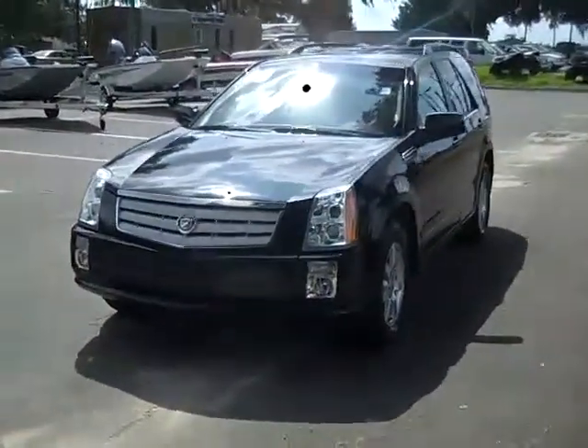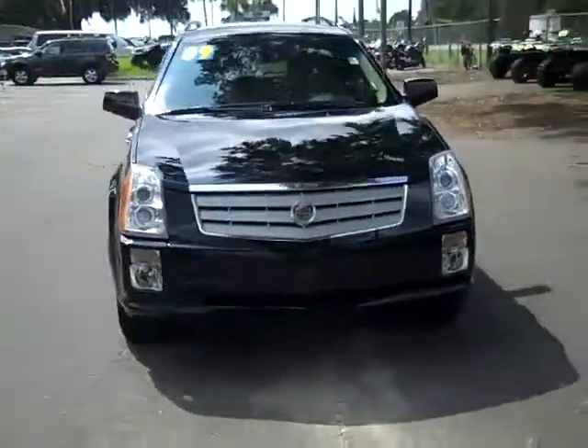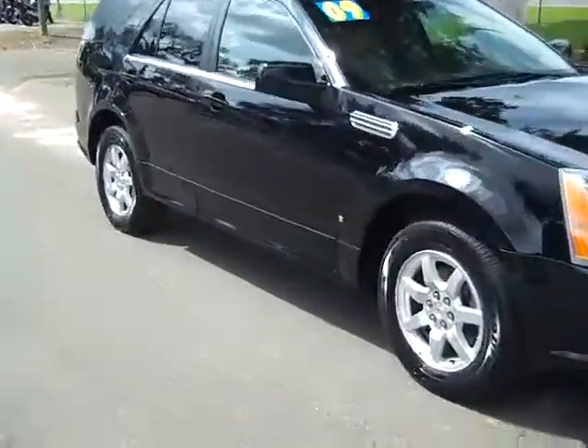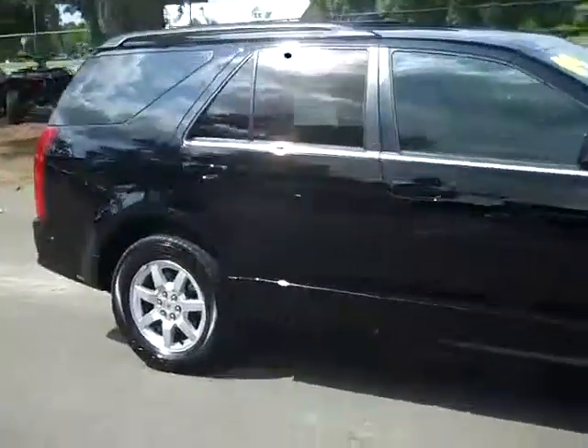Thanks for taking a look at our 2009 Cadillac SRX. If you'd like more information, you can call us toll free at 1-866-371-2255 or locally at area code 352-682-8667. And you can always visit our website at SantaFeFord.com. This is Jen.